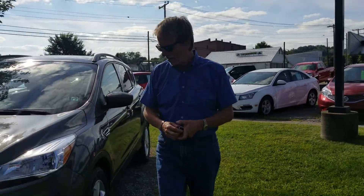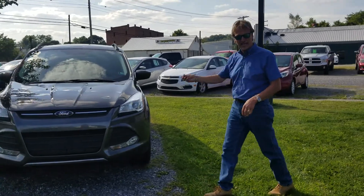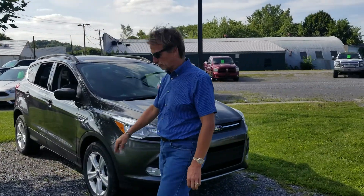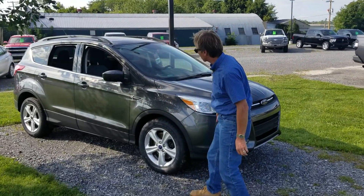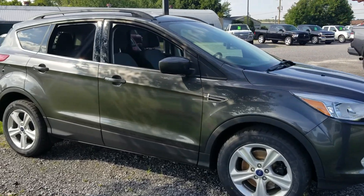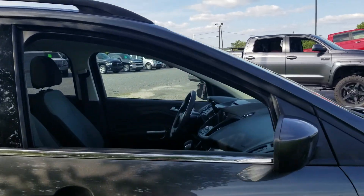Look at this Escape — this is nice. 2016, magnetic gray, two-liter, four-wheel drive. New brakes and rotors, new tires all around. Nice equipment too — it's got the sunroof and nice equipment inside. I can't wait to show you, let's take a look.